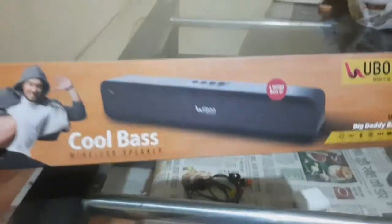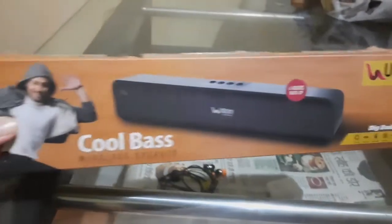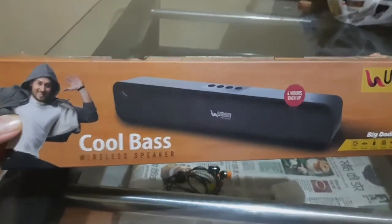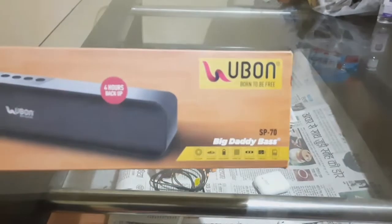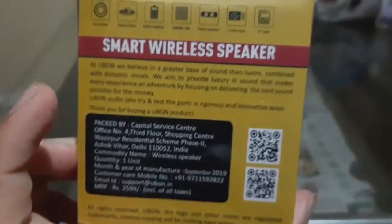Today's topic is about the best Bluetooth speaker under 1000 rupees. The best Bluetooth speaker under 1000 rupees is the Ubone SP70, which costs around 900 rupees in the offline market.